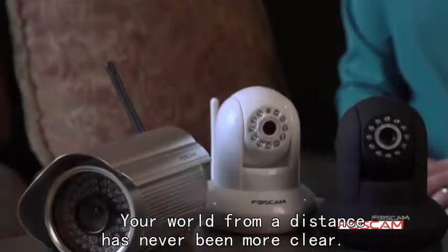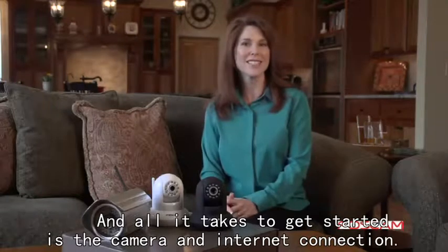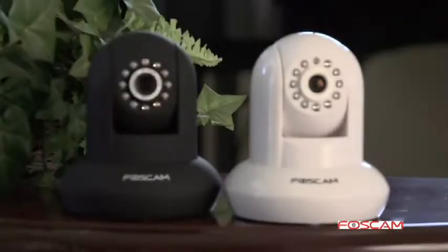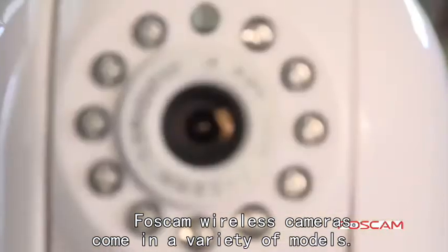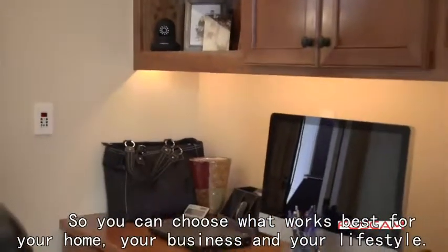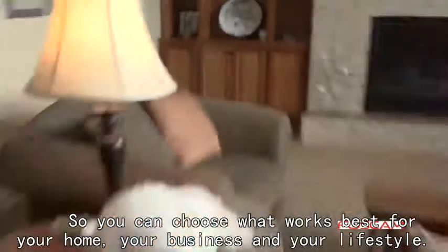Your world from a distance has never been more clear, and all it takes to get started is a camera and an internet connection. BossCam wireless cameras come in a variety of models so you can choose what works best for your home, your business, and your lifestyle.